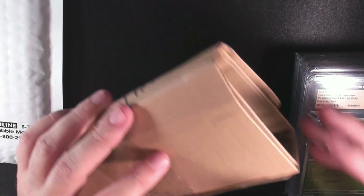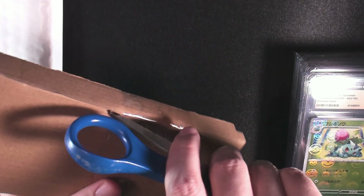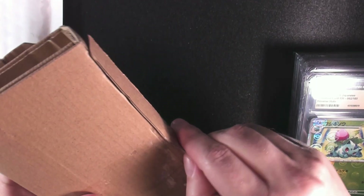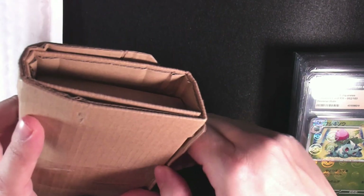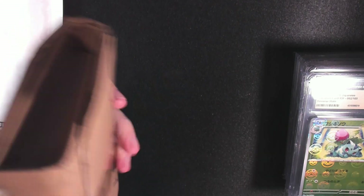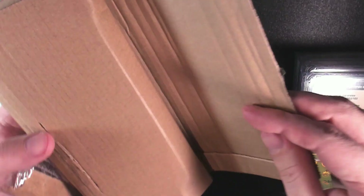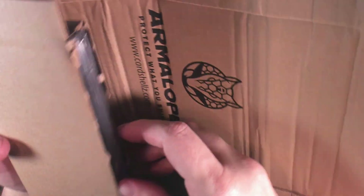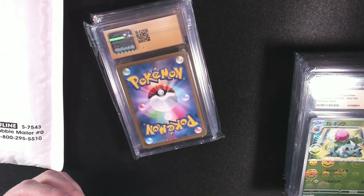Your next question is probably: why did I go with CGC over PSA? PSA is definitely the leading company when it comes to prices and value. But I'm not buying these to flip or sell — I'm buying these because I really enjoy it. I'm going to have a lot of fun trying to complete a Master Set. For me, keeping the cost down and getting slabs that look beautiful, I definitely prefer CGC slabs over PSA. I'm not a fan of the way PSA cards look. I will grade cards with PSA in the future when it makes sense.